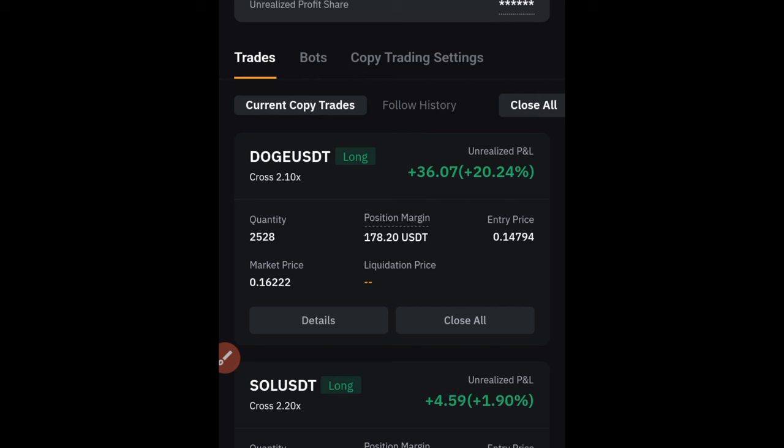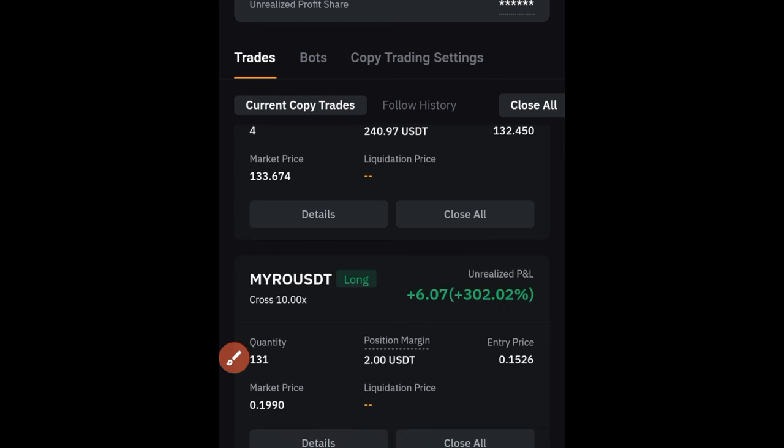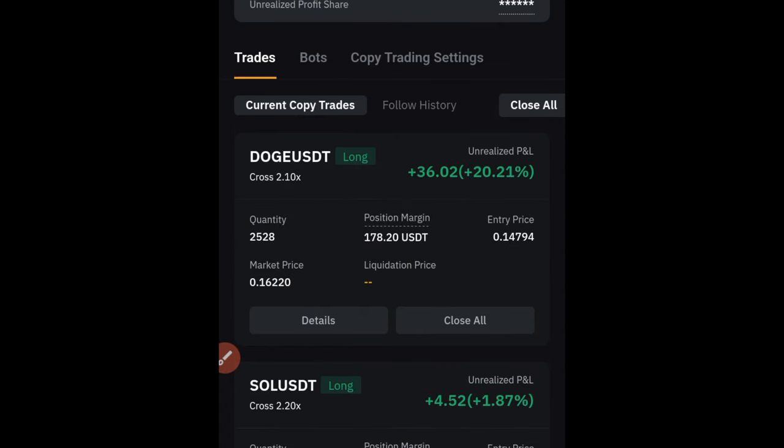One good thing about the copy trading option is that if I want to close a trade right now, I can go ahead and click 'close off' and close the trade in profit. Even if a trade was running in losses, I can close those trades from my end. But I've given access to this trader to do whatever he or she wishes with my capital, so I'll let it go.